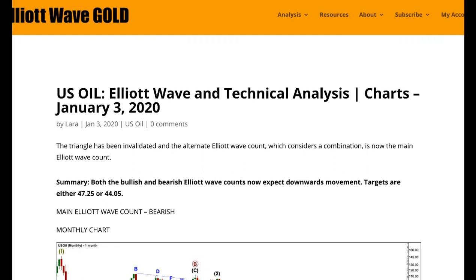Hi everybody, this is Lara with your end of the week video for US oil, for the trading week ending Friday 3rd of January. This is the first video for the new year of 2020.